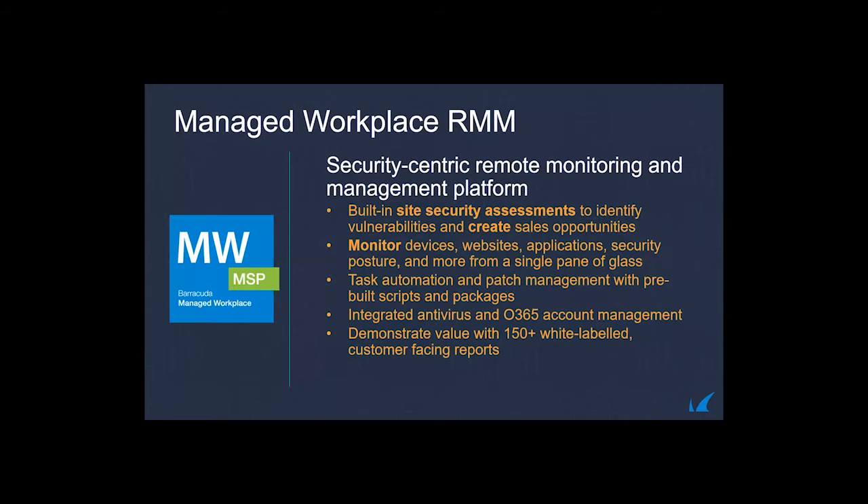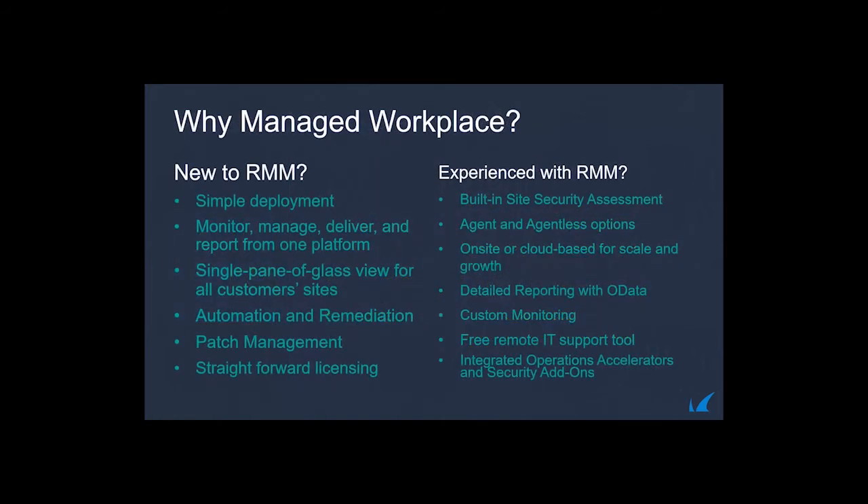A summary of the RMM: built-in site security assessments to identify vulnerabilities; monitor and manage websites, applications, and security posture from a single pane of glass; alerting on servers, workstations, and network devices; task automation and patch management with built-in scripts and packages; integrated antivirus; cloud monitors for websites and remote tunnels; Office 365 account management through the Graph API integration; 150-plus white-label facing reports; and the ability to use Microsoft Power BI for even richer reporting.